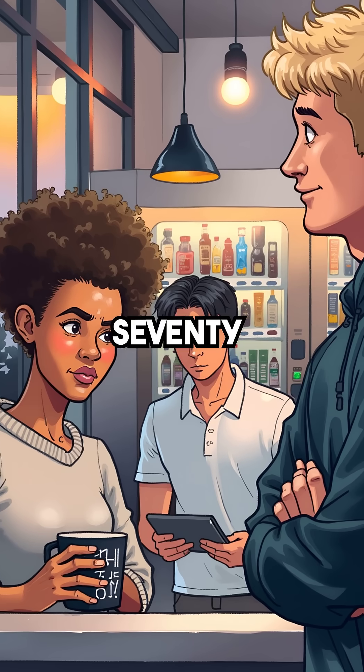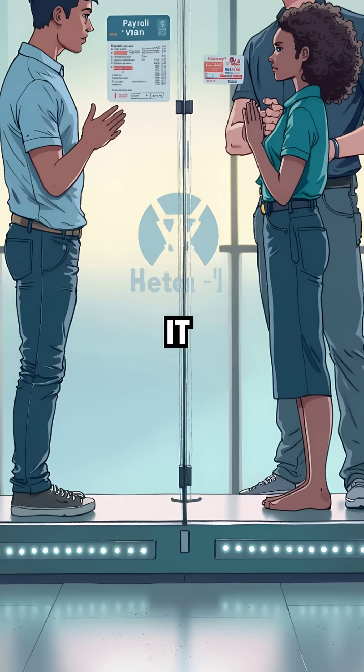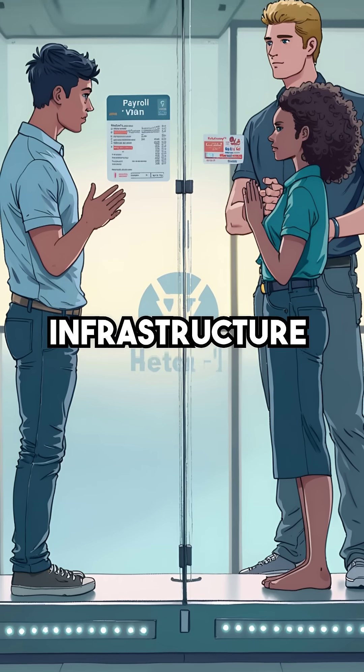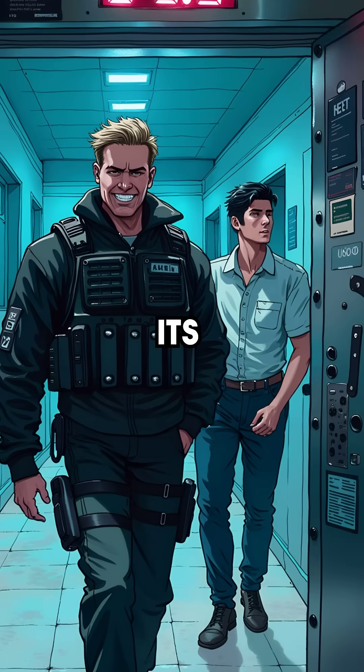Here's the shocking part: over 70% of corporate networks are vulnerable to this attack right now. Most IT administrators don't even know that this vulnerability exists in their infrastructure. That secure VLAN separating payroll data from guest WiFi? It's an illusion.